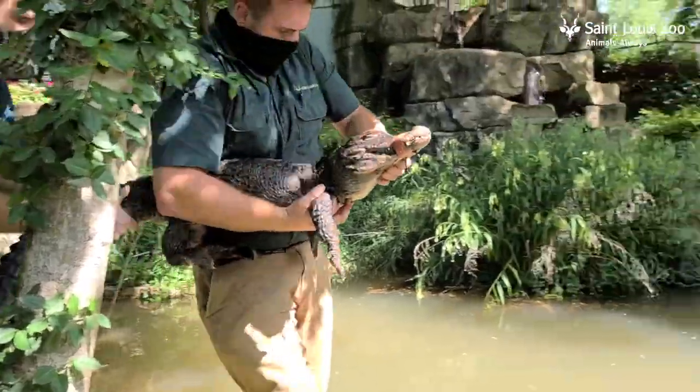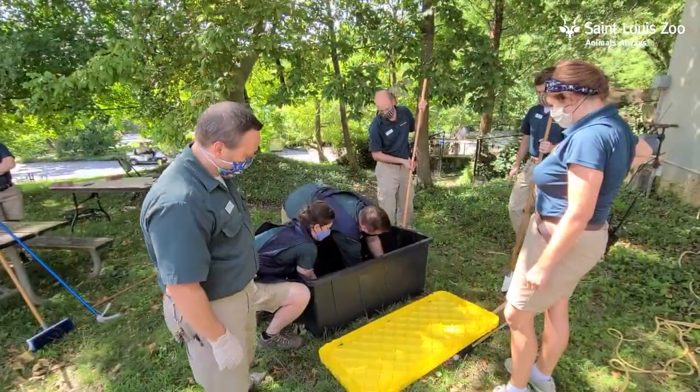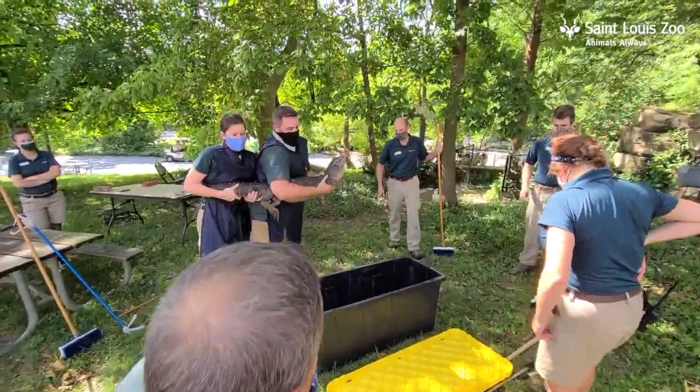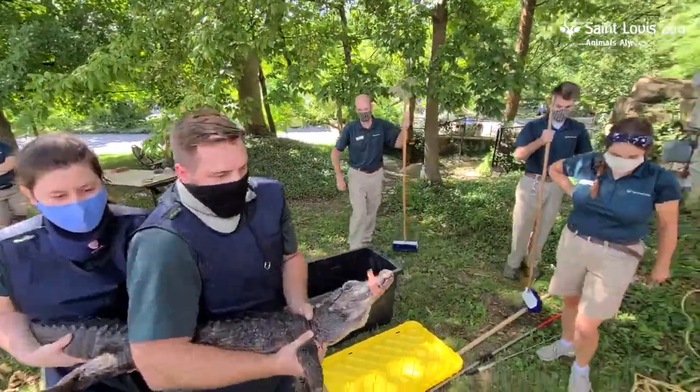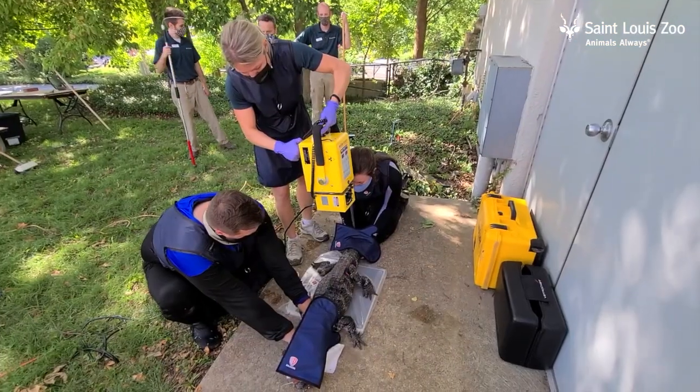Today we had an opportunity to examine both of our Chinese alligators. The managers had asked us to examine the alligators, mainly the female, because there was a question as to whether she was pregnant. Her abdomen or seal bone had gotten quite a bit larger, and they wanted to see if she had eggs developing.